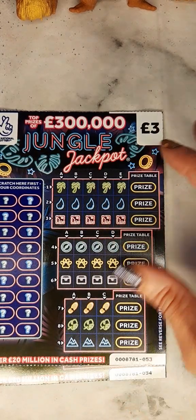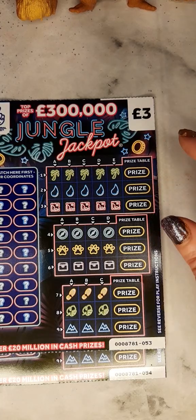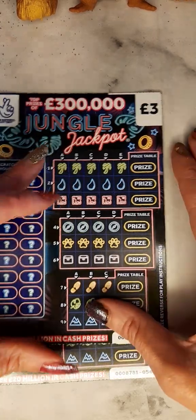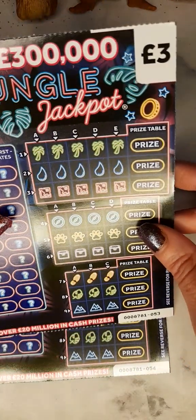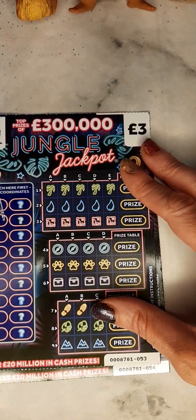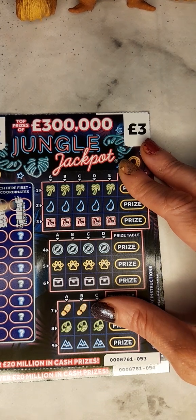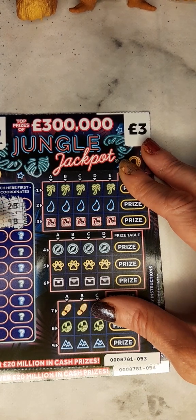Hello and welcome to another Scratchy Squad episode. Today we're going to be playing two of the Jungle Jackpot £300,000 top prizes. We have tickets £53 and £54, so we have a total of £6 today. If you're ready, let's begin. Don't forget to give me a thumbs up and a like, and don't forget to subscribe.